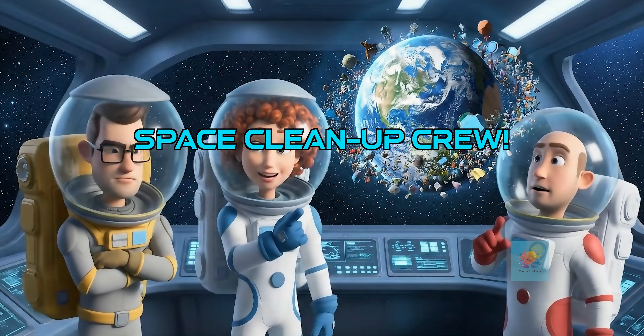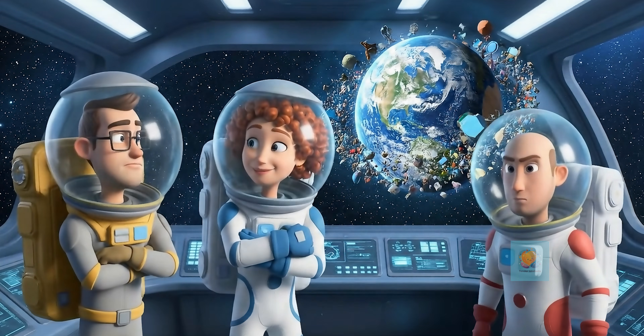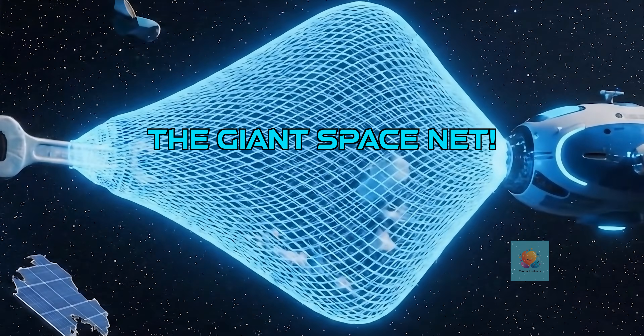Smart scientists and engineers are working hard to figure out how to clean up our cosmic neighborhood. One cool idea is to use giant space nets — imagine a huge fishing net catching all the bits of junk.